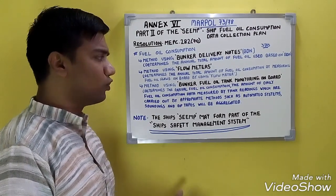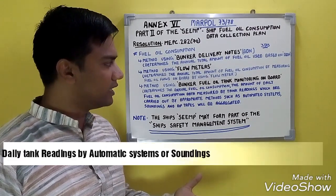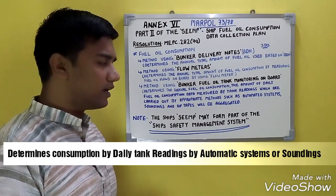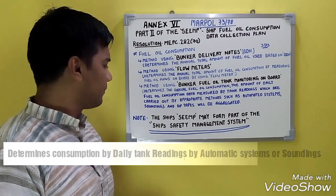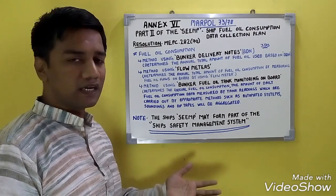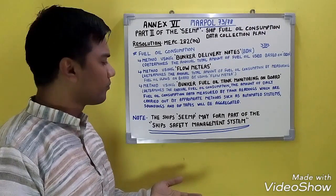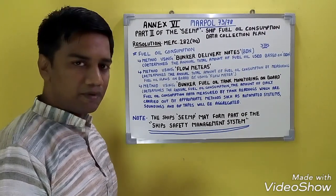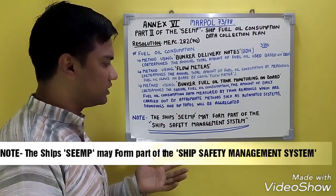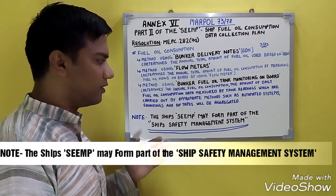Method three: using bunker fuel oil tank monitoring on board. This determines the annual fuel oil consumption — the amount of daily fuel oil consumption is measured by tank readings carried out by appropriate methods such as automated systems, soundings, and dip tapes, which are aggregated. That covers the Ship Fuel Oil Consumption Data Collection Plan and Part 2 of SEEMP. One important point to note: the Ship Energy Efficiency Management Plan may form part of the ship's Safety Management System.